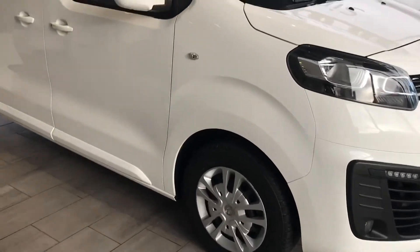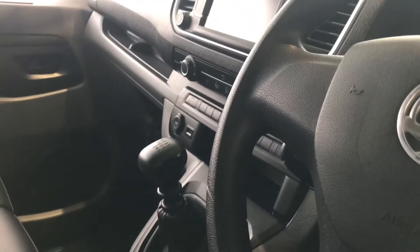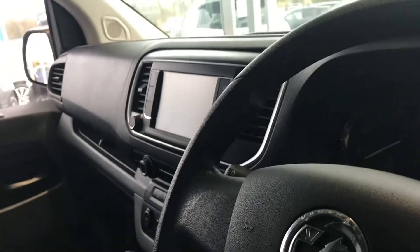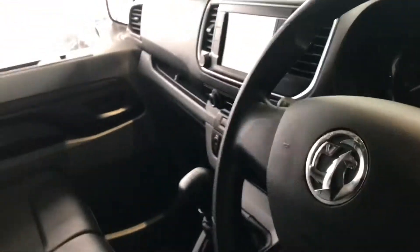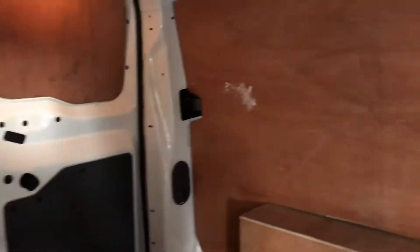In great, perfect condition. As we look at the interior, you've got half leather interior with cloth. You've got air conditioning, Apple CarPlay — compatible with your Android phones and iPhone — to get all your apps and Google Maps. You've got a six-speed gearbox, cruise control, front electric windows, DAB digital radio, side doors on both sides, and it's all ply-lined already complete for you.